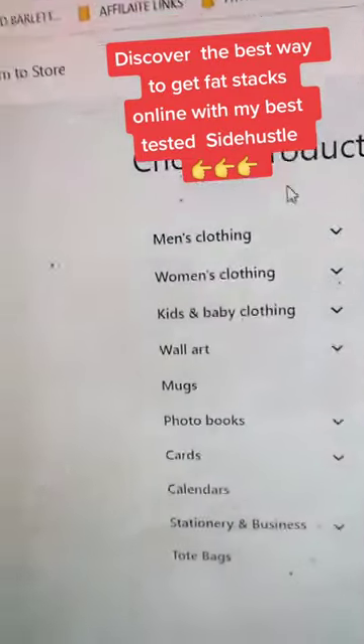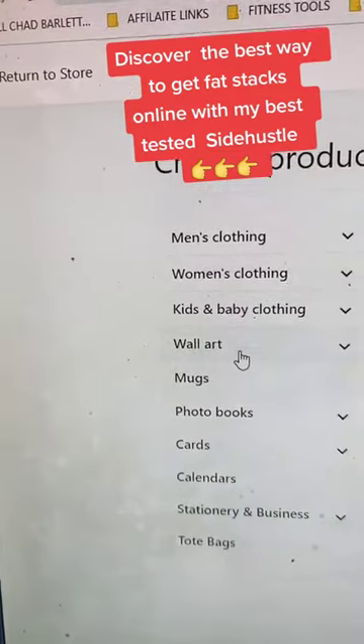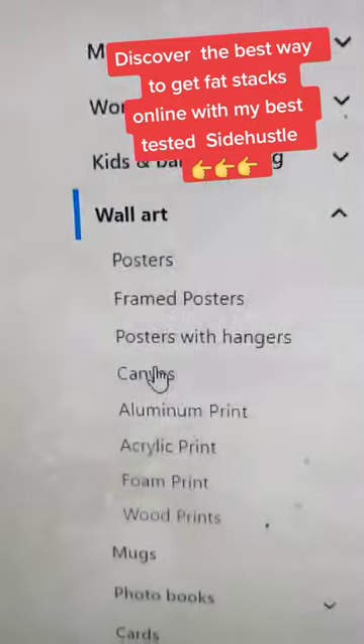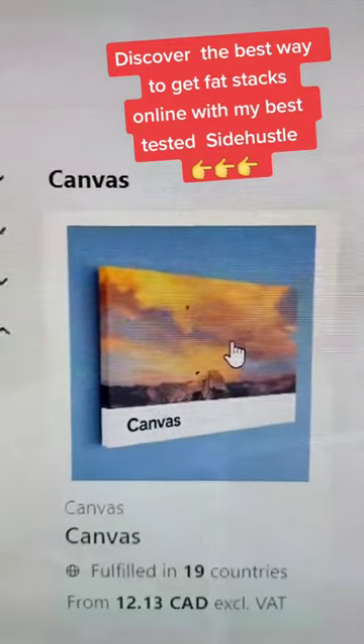Now go to Product, Add Product, and scroll down to find Wall Art — there's other stuff you can make too. We're going to find wall art here and then look for Canvas for this side hustle. Hit that, then choose the size you want, add your photo, and that's it.